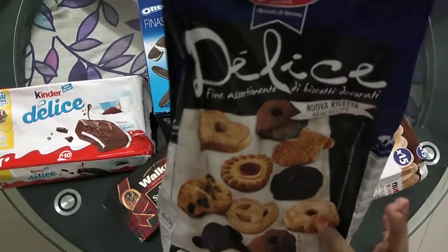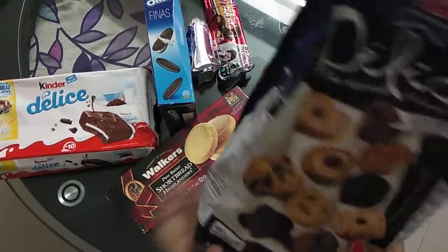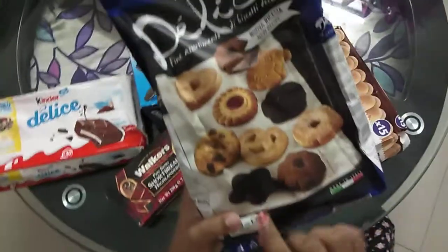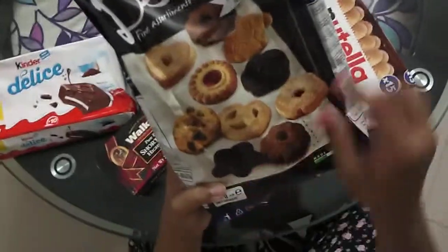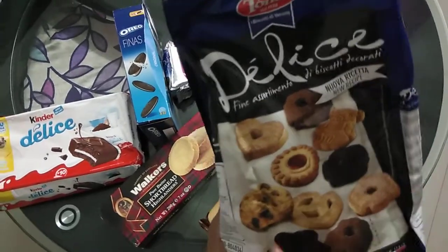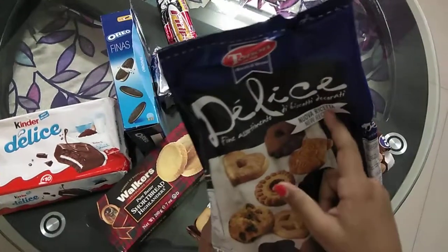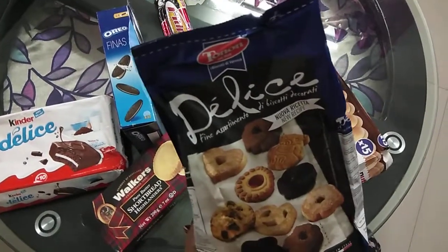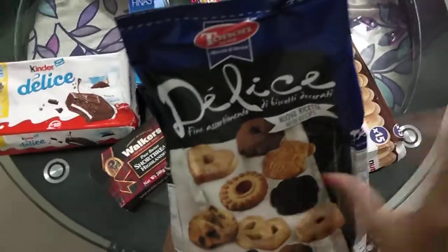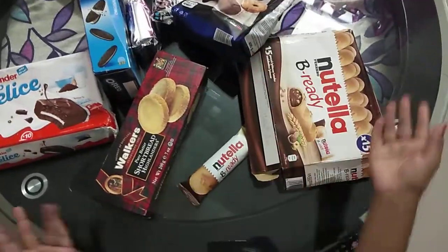We have a flower shape, and the same kind of shape in brown color. Then we have a pretzel-shaped cookie, a star chocolate cookie, and a chocolate chip cookie — new recipe. There's also another chocolate chip cookie and a heart-shaped cookie.